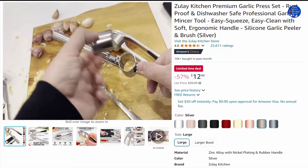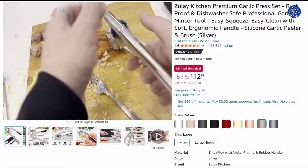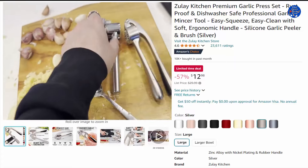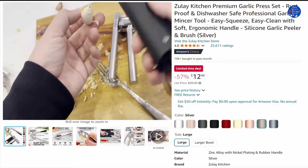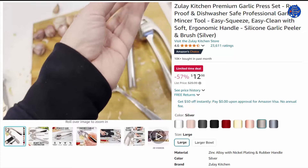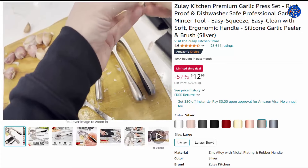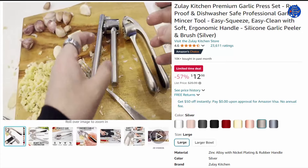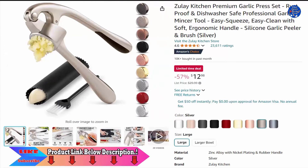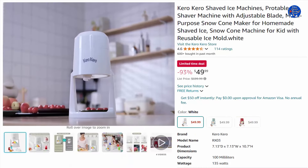The garlic mincer features a comfortable ergonomic handle that requires minimal effort on your wrists and hands to peel, crush, and mince the cloves in one go, yielding delicious garlic paste while the peels stay in the chamber. Simply rinse your garlic and ginger press tool under running water or place it in the dishwasher. Rinse right after use to avoid residual pulp hardening. 57% off this $12.98 item, only on Amazon today.